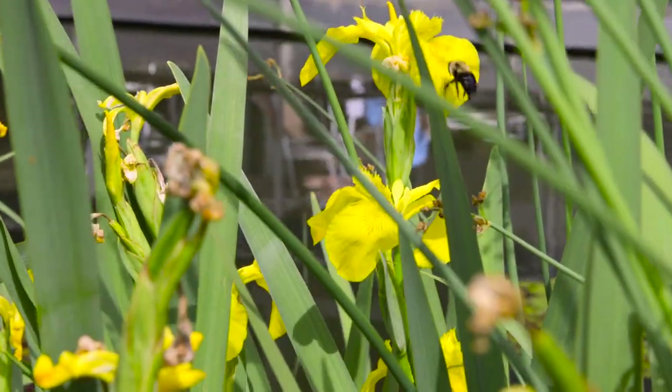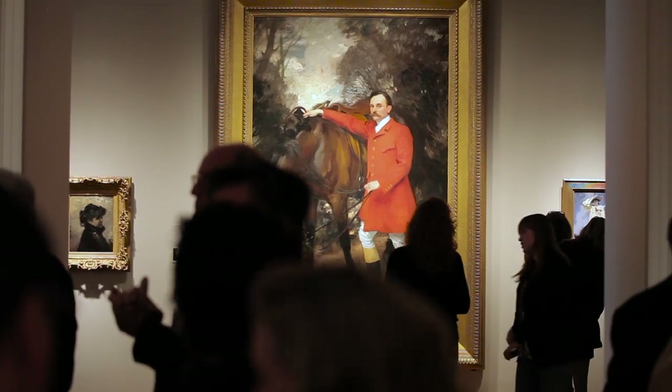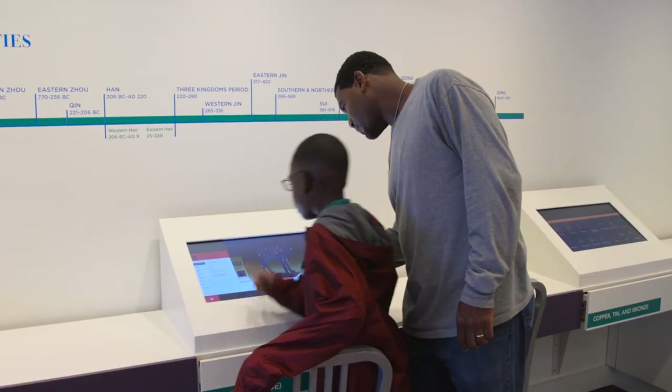Is there anything better than springtime in Virginia? It's the perfect season to experience all that the Virginia Museum of Fine Arts has to offer: fantastic exhibits, a dazzling permanent collection, and countless other opportunities to be inspired, be creative, and be engaged.